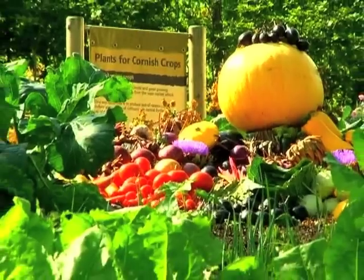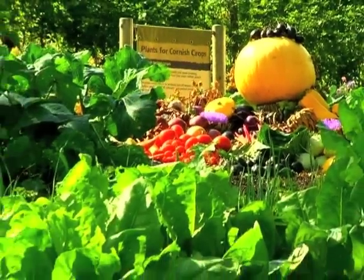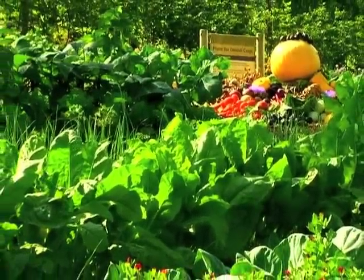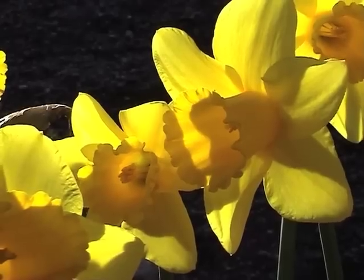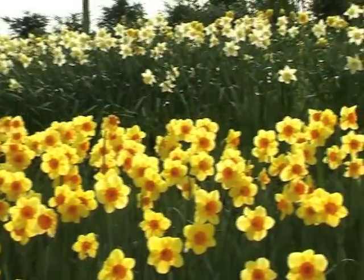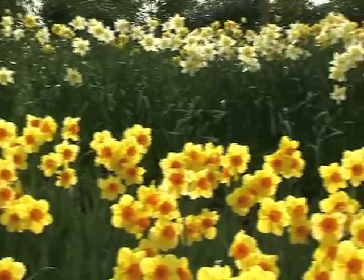This is the Cornish crops exhibit. We're trying to show commercial production of crops grown in Cornwall. We try to keep it as full as possible. It's predominantly very strong in spring, with all the colour coming from the daffodils, backdropped by a strong influence of all the brassicas grown in Cornwall.